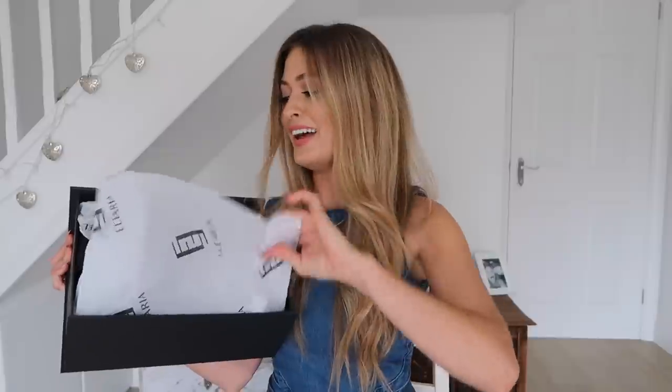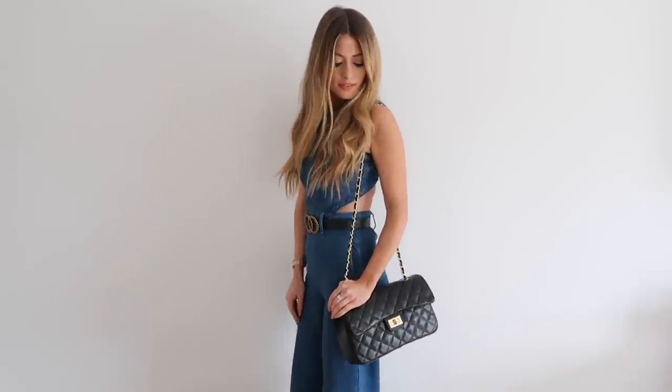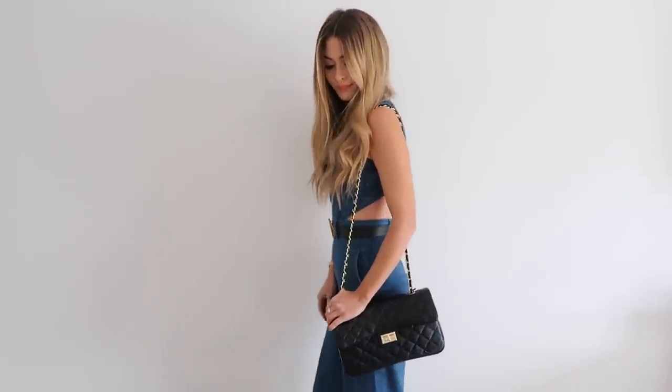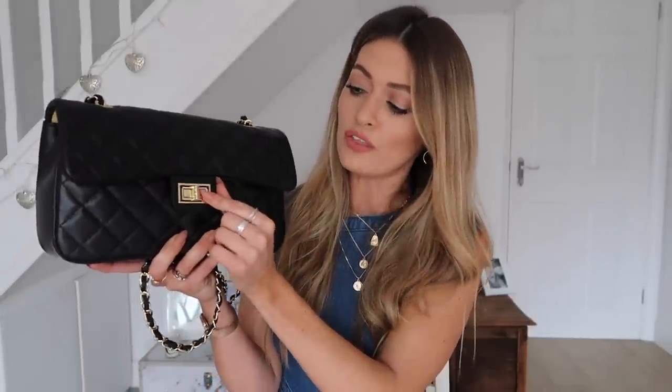Moving on to Chanel dupes — I actually got this bag sent to me from a brand called Illyria. It came in a gorgeous black magnetic box, all lovely gift wrapped. It is a dupe of a mix of the Chanel classic flap and the Chanel reissue 255. As far as dupes go, this is beautiful quality — the leather feels really really soft and it smells amazing. It has the Mademoiselle-style lock from the Chanel reissue and the strap is similar to the classic flap.